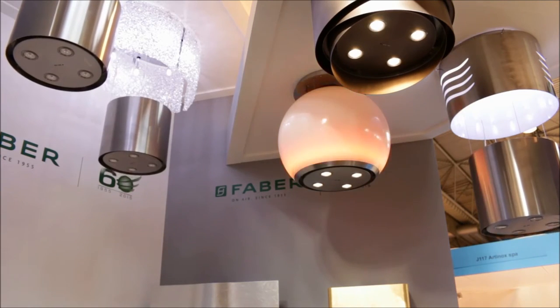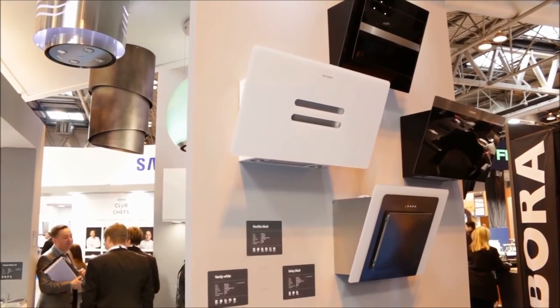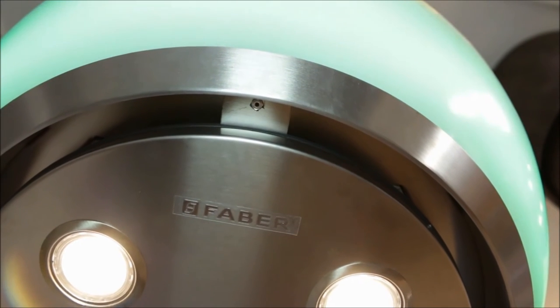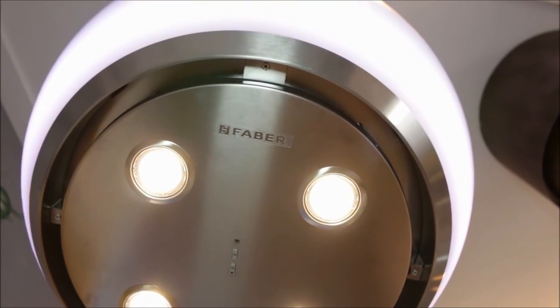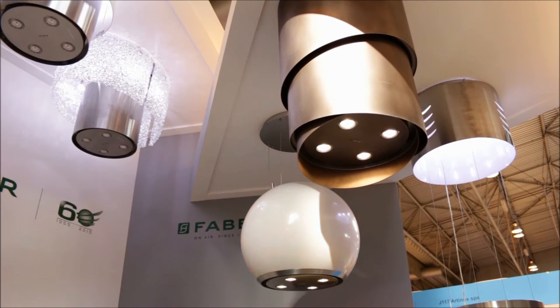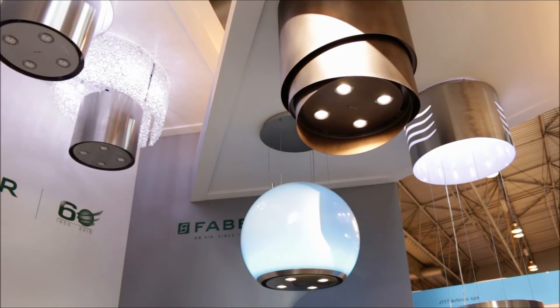Beautiful but also practical. Something that's very unique to Faber is the flight hood range. It features a unique up and down technology. What this means is that your cooker hood can be a beautiful piece of art in your kitchen, but when you don't need it to extract it can move seamlessly up towards the ceiling, so it keeps those lovely clean lines in your kitchen and keeps your cooking space free.